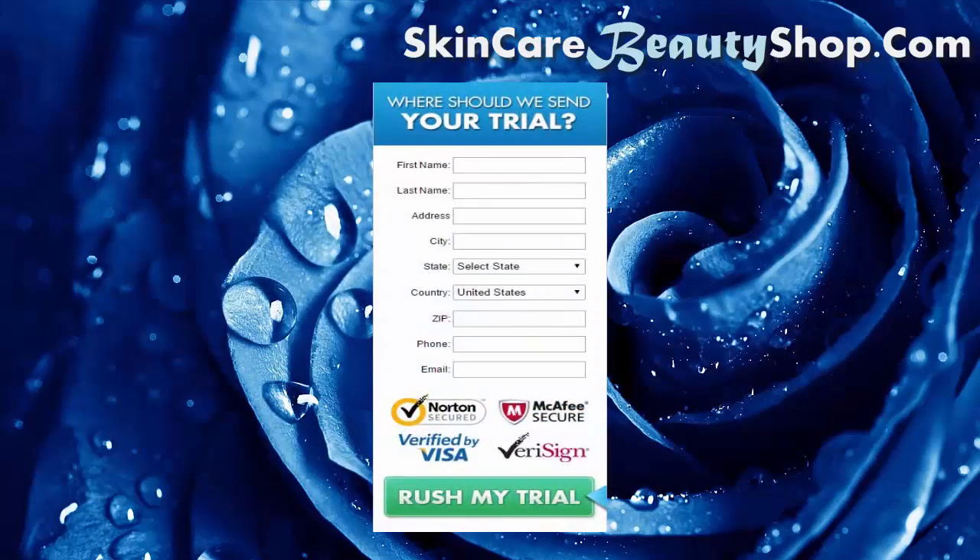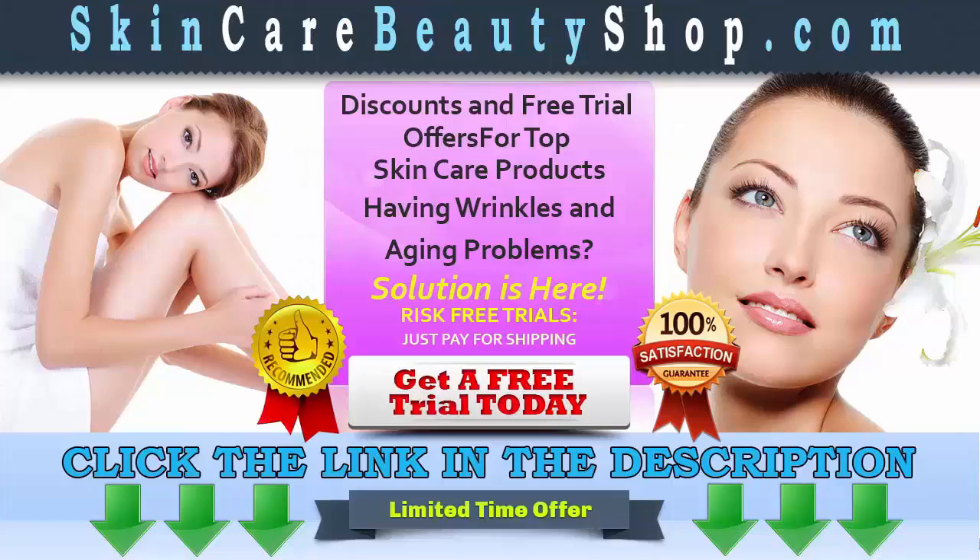We are offering fast shipping. Click the link in the description to get your free trial and visit SkincareBeautyShop.com for other related products and special offers. Read terms and conditions before buying this product. Hurry — this is a limited time offer.